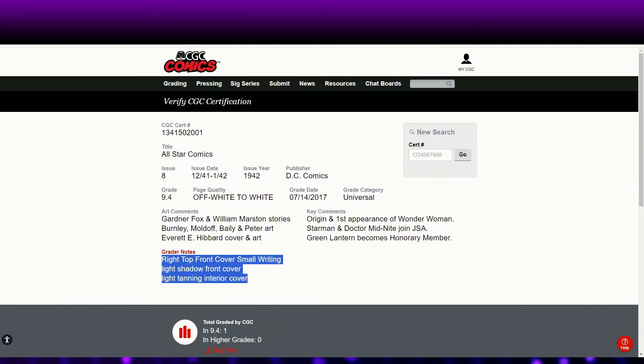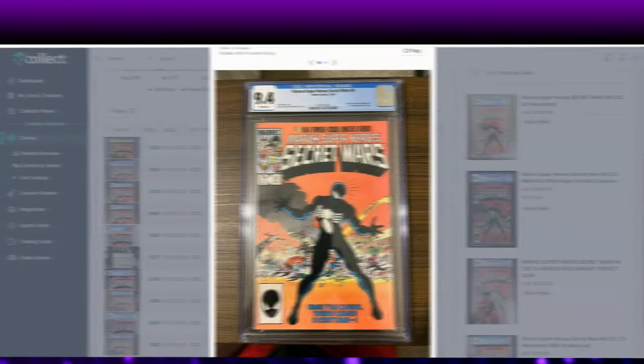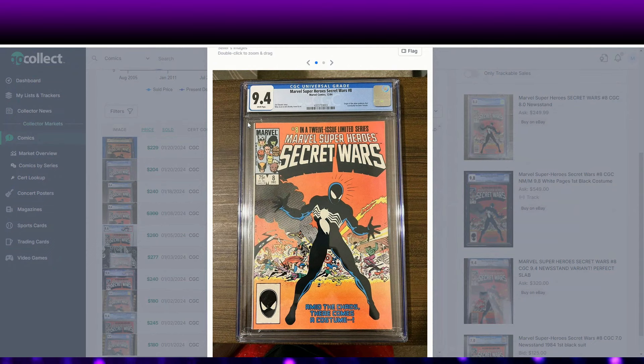Looking to clean and press your books before submission? Look no further than the best in the business — Erod 212 with Express Comic Book Pressing Service. Use code 'Defects10' to get 10% off. Erod will submit your books to CGC and CBCS and pass along his discount. Hit him up on Instagram or email at expresscbp@yahoo.com.